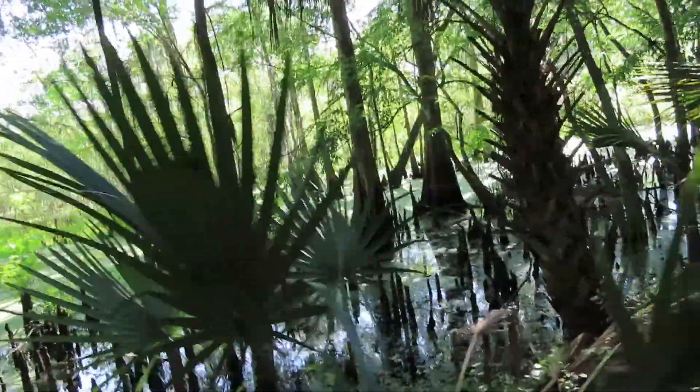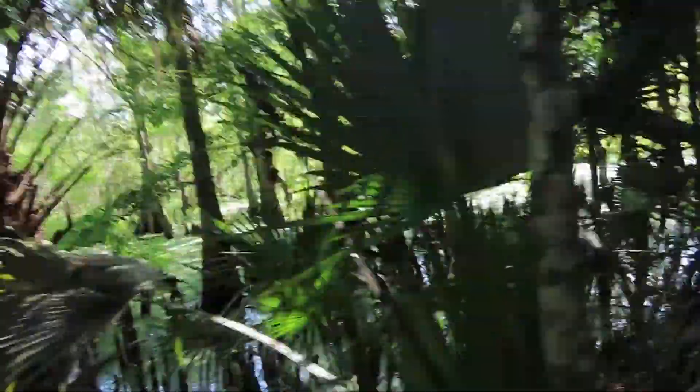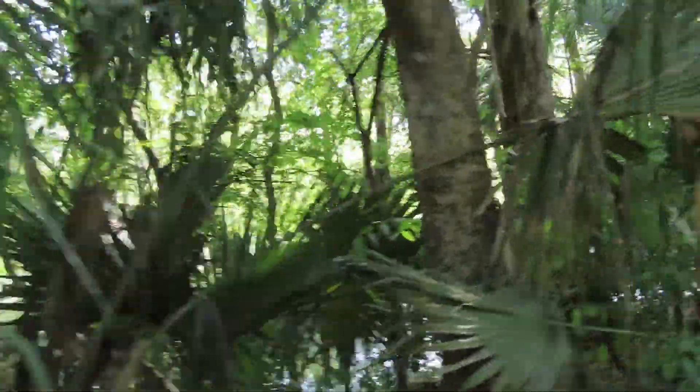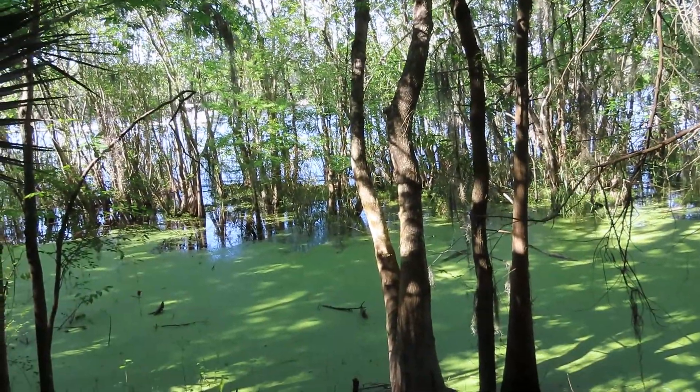Cypress knees are roots around the tree. Scientists think it's to support the tree, because cypress trees — although they cannot germinate in the water — can survive seasonal flooding. You've got the St. John's River on the right hand side. Have a great day!